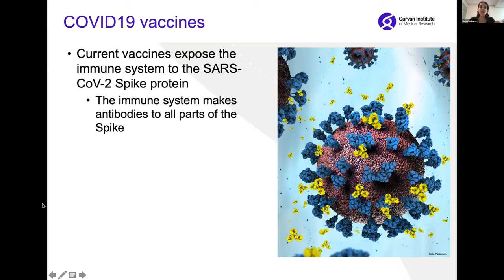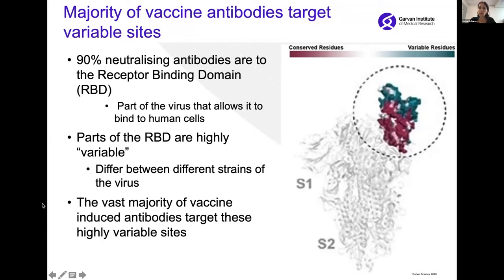Current vaccines work by exposing the immune system to the spike protein, shown here in blue, and the immune system makes antibodies to all different parts of the spike. But what's been found by various studies around the world is that 90% of the antibodies that can actually neutralise the virus — so stop it from entering cells — all seem to be targeting this particular part of the spike, called the receptor binding domain.